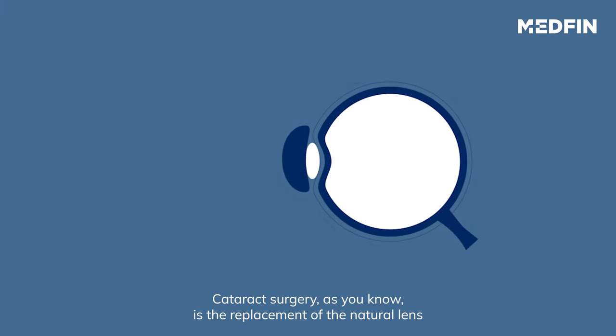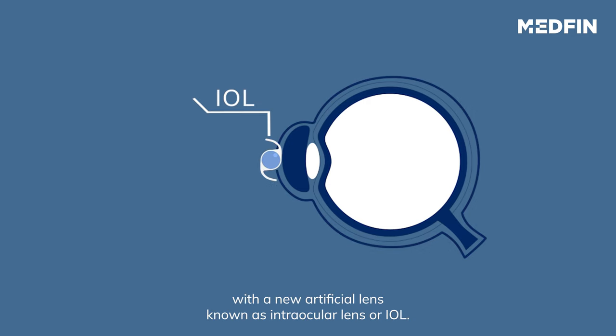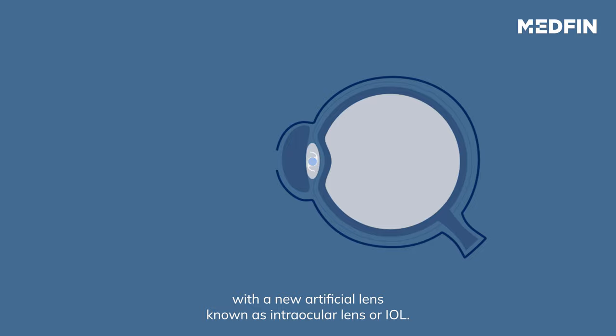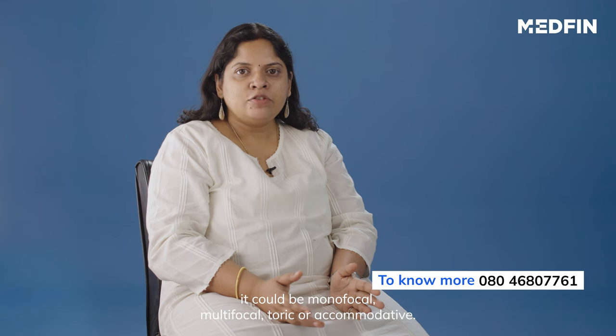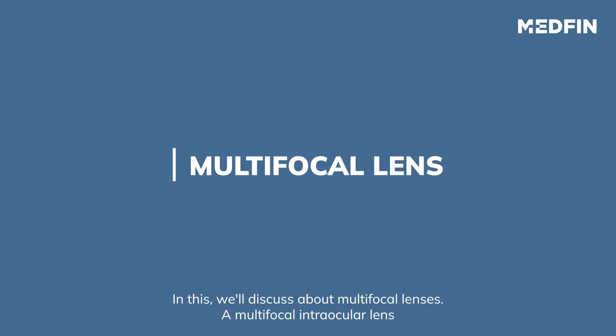Cataract surgery, as you know, is a replacement of the natural lens with a new artificial lens known as an intraocular lens, or IOL. IOL can be of many types — it could be monofocal, multifocal, toric, or accommodative. In this video we will discuss about multifocal lens.